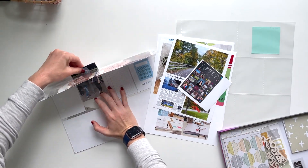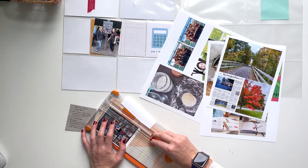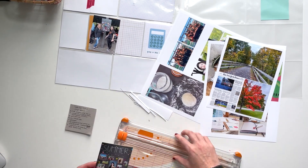Hi there, this is Linda. Welcome back. In this video, I'm putting together the week of September 26th through October 2nd in my 2022 Project Life album.